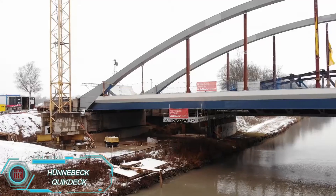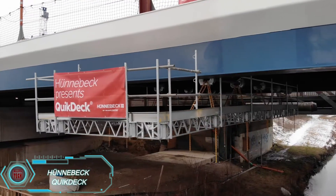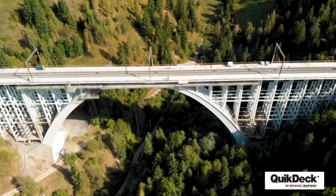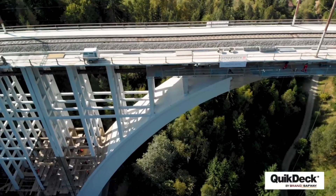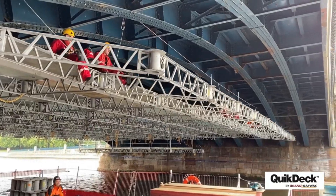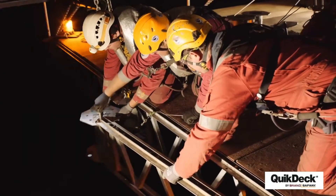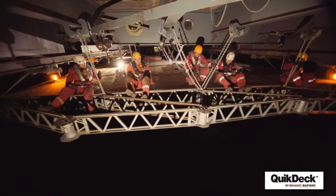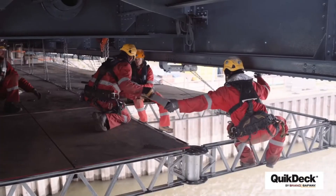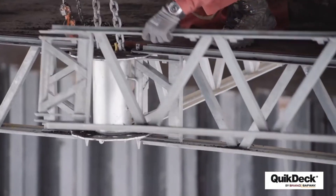QuickDeck by Hunbeck is a versatile solution for construction projects like bridge repairs, power plant refurbishments, and airport renovations. Essentially a customizable suspended scaffolding system, it can be tailored to fit specific project needs and expand to a whopping 3,000 square meters. With modular blocks that can be moved and adjusted like a large Lego set, QuickDeck is highly adaptable without sacrificing safety or reliability. Each square meter can support up to 300 kilograms, making it a sturdy option for even the most complex projects.